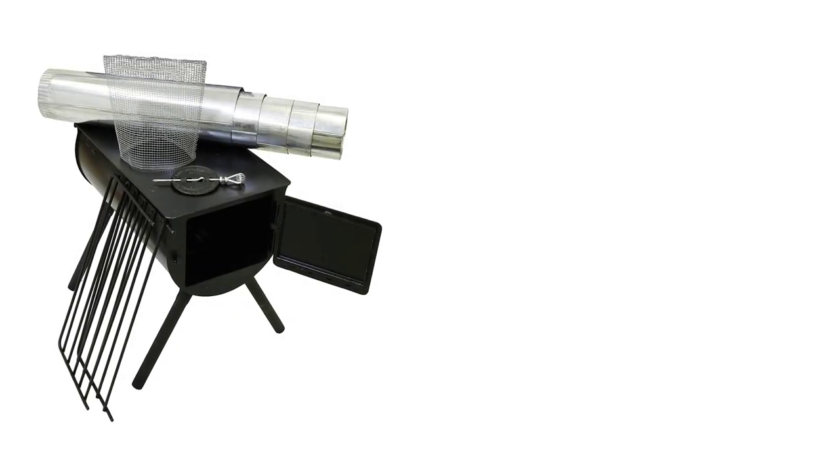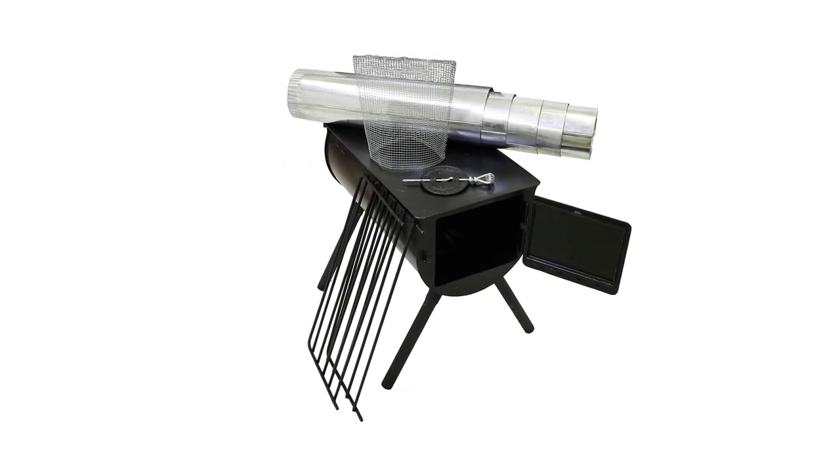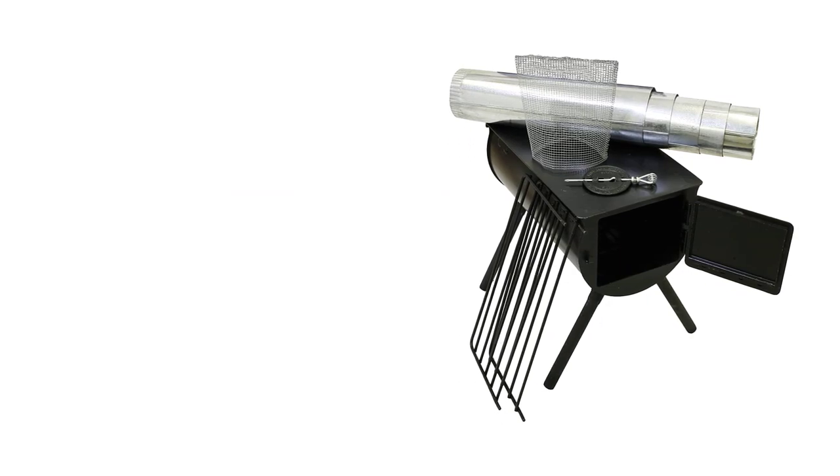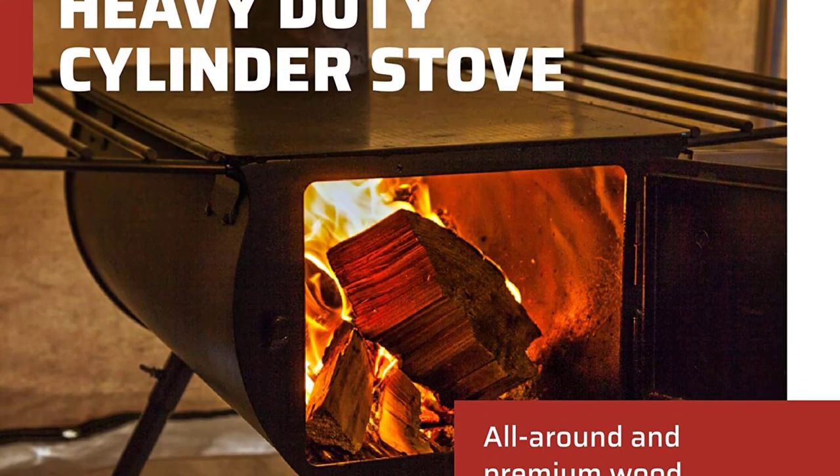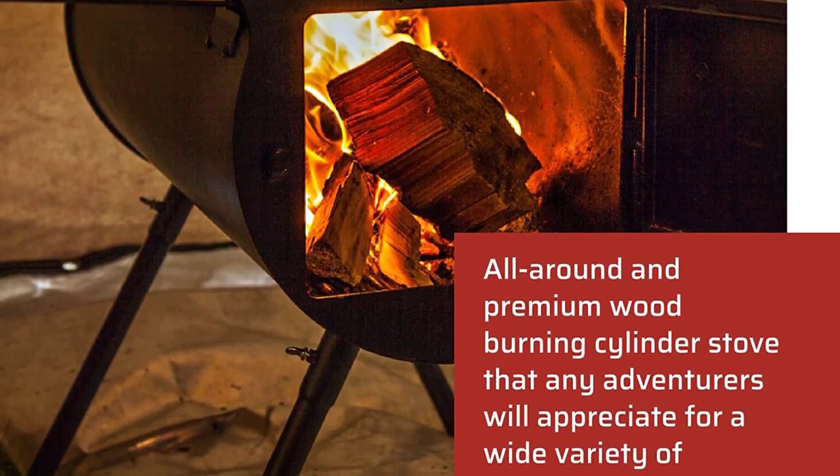Another great thing about this heavy-duty tent stove is that it's possible to purchase a dedicated water tank for it. The water tank secures to the sides of the stove, so there's a constant supply of hot water while the stove is burning.